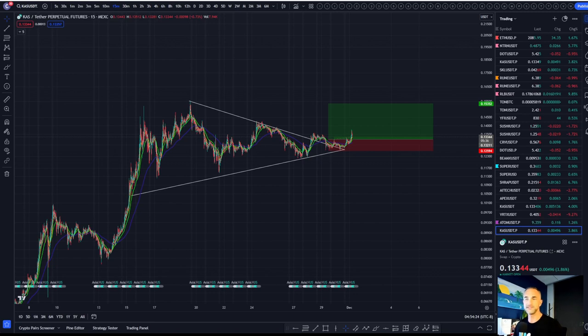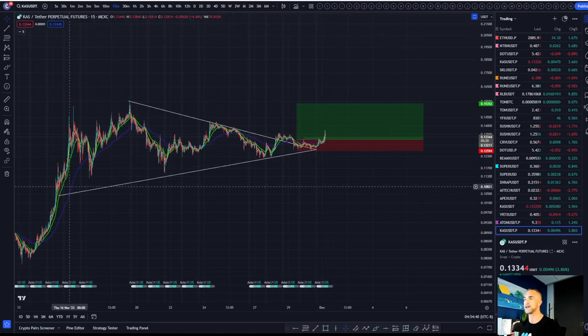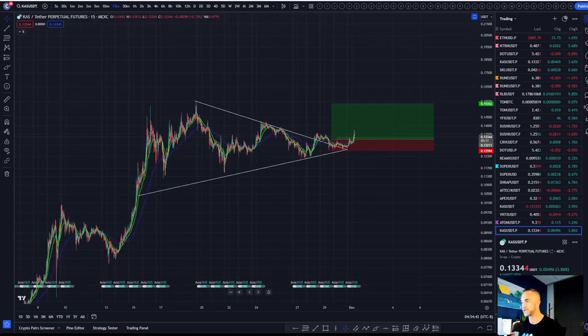Welcome back to Bitcoin Advisors channel, where we're going to get deep into the charts, take a look at Bitcoin price action, Ethereum, some of the altcoins, traditional markets. I'm going to go across the board and see if I can get it all done in 15 minutes. I'm going to start with the trade setup on Casper that I believe is amidst a bit of a breakout.